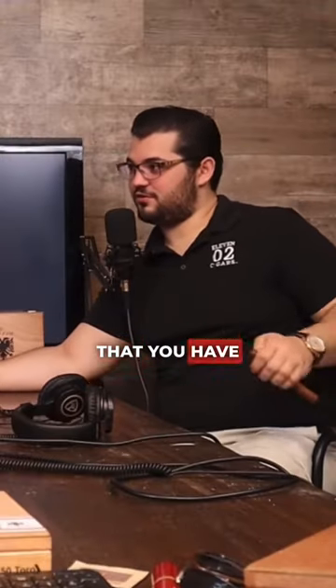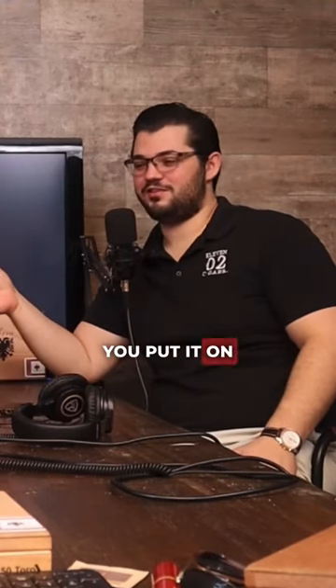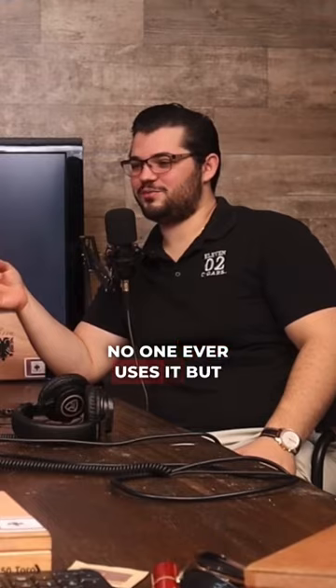You know those books that you have on your table that you never read? That's where they're going with this — pretty much. You put it on the table, no one ever uses it, but if anyone ever asks 'hey, does anyone have a lighter?' that's when you're like 'yeah, it's on my table.'